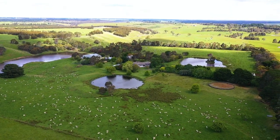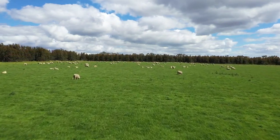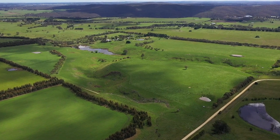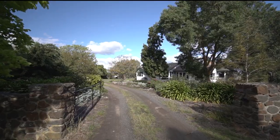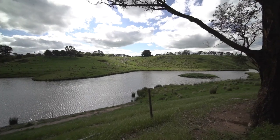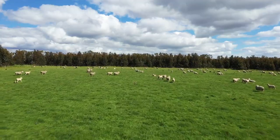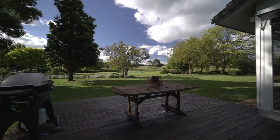Breathtaking views, amazing water catchment, improved pastures and impressive infrastructure all set on approximately 160 acres with a further road licence of approximately six acres. Peace and privacy is assured with a no through road access to the property and no neighbours nearby. Whether you're interested in equine activities, grazing stock or just a place to simply call home and enjoy, this property lends itself to multiple possibilities and offers the ultimate lifestyle away from the rat race.